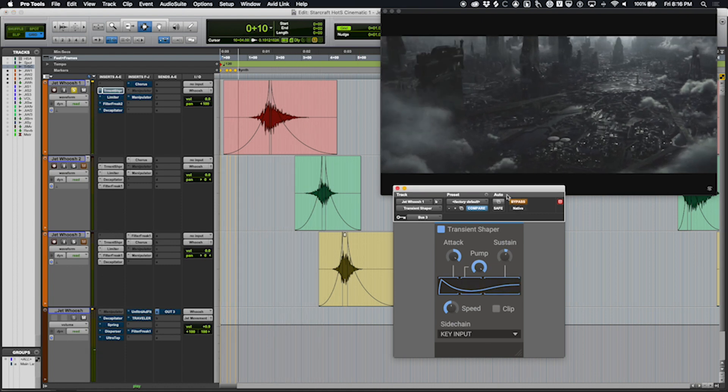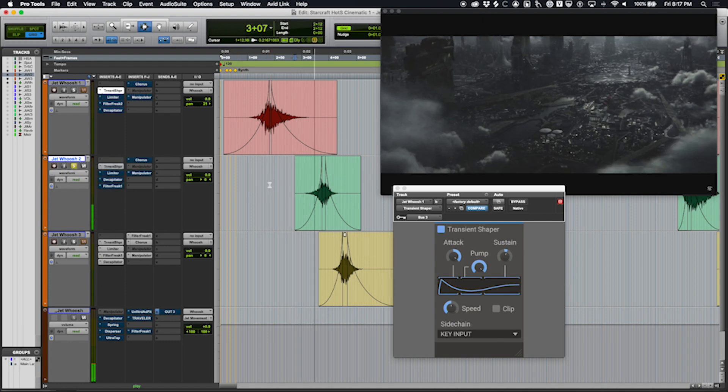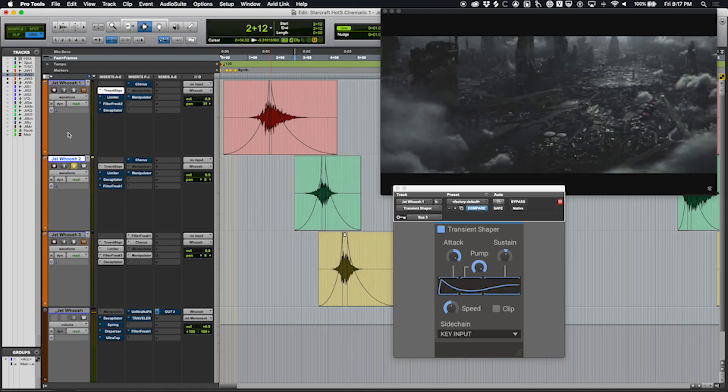Rather than adding a hard hit effect layer, I used the sidechain to control dynamics and create impact. All three jet layers get their own little boom when the transient hits. It's a pretty cool idea if you're looking for a way to make a transient stand out without actually adding a separate hit sound.